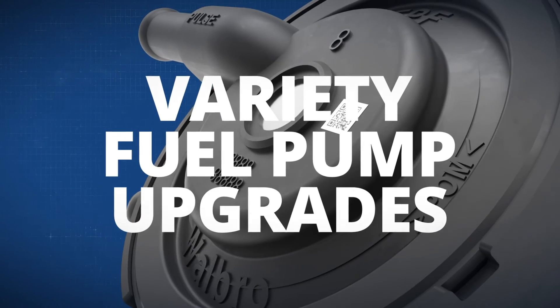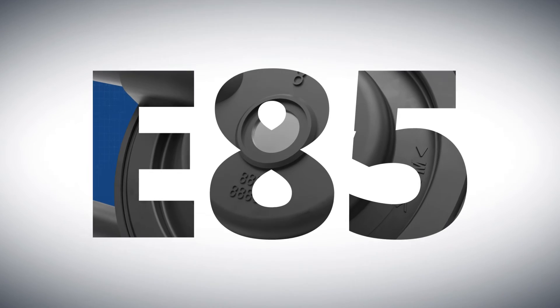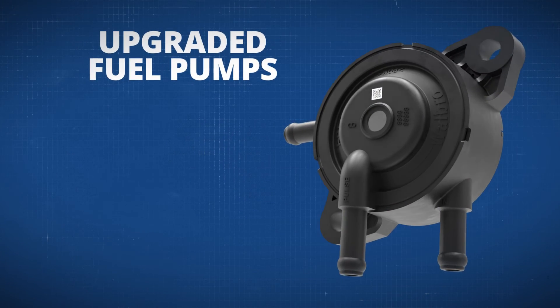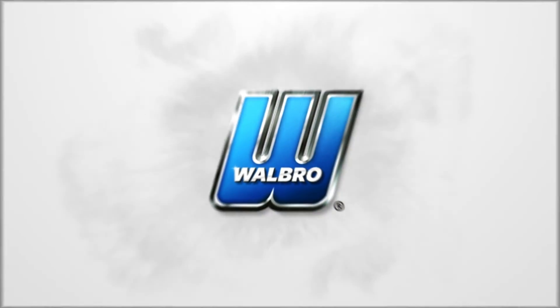Walbro will be offering a variety of fuel pump upgrades, allowing the FPF fuel pump to work in up to E85. These upgraded fuel pumps will allow the fuel pump to perform well under the toughest circumstances, even sour gasoline. Walbro, committed to providing the lowest evaporative emission products available.